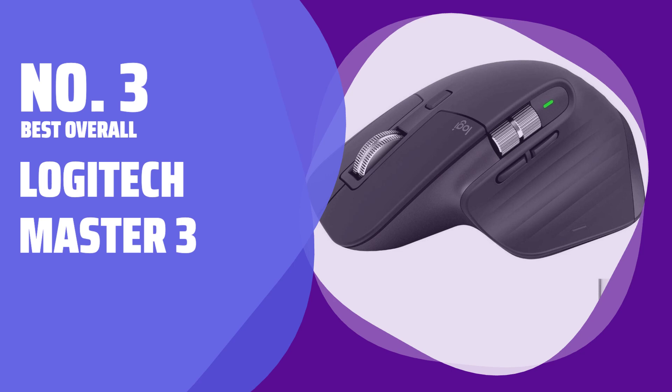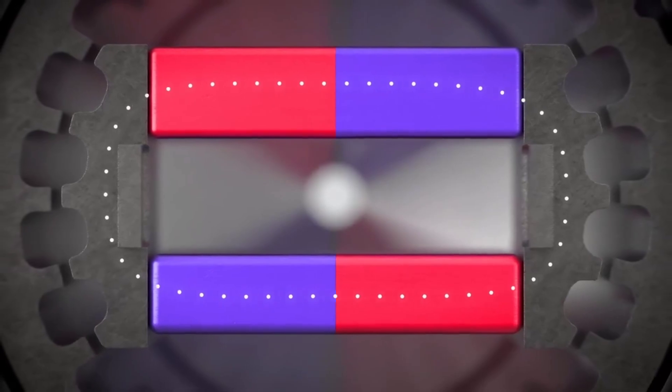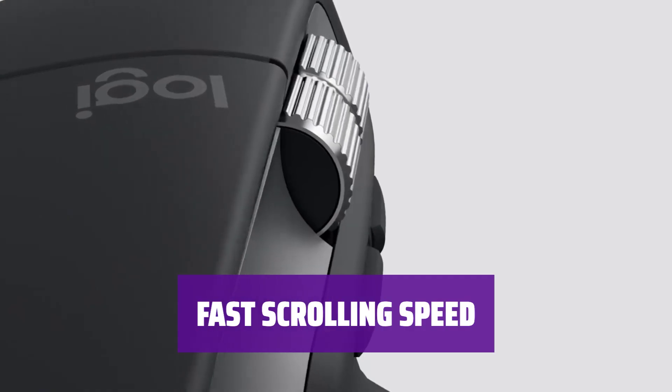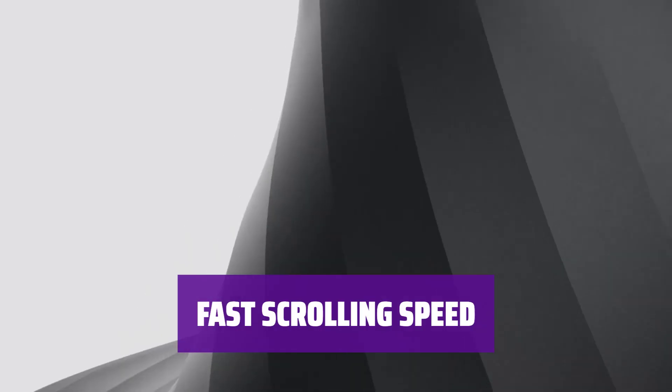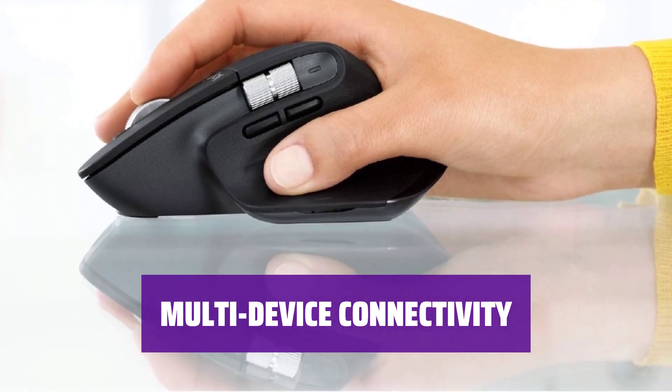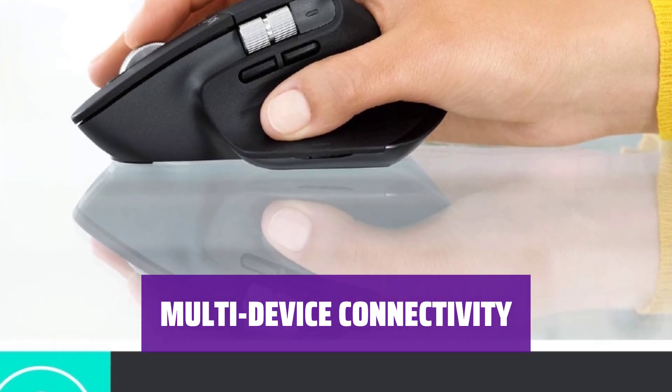The Logitech MX Master 3 has an ergonomic shape that feels comfortable in your hand. It offers fast scrolling speed for efficient navigation and multitasking. You can connect the Master 3 to three different computers simultaneously, making it easy to switch between them.